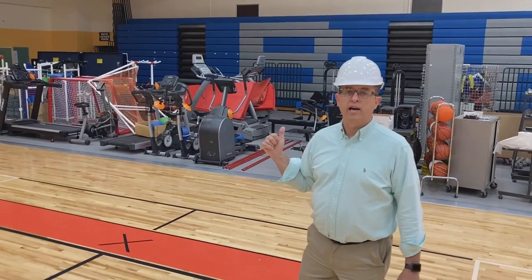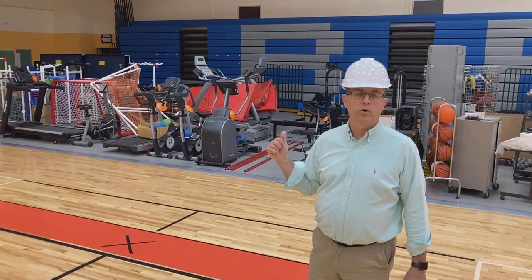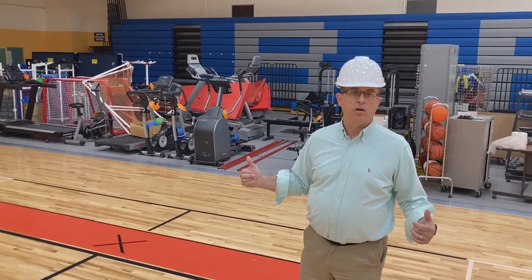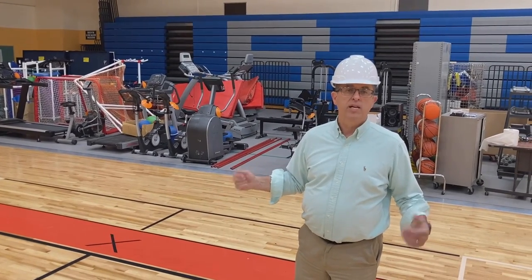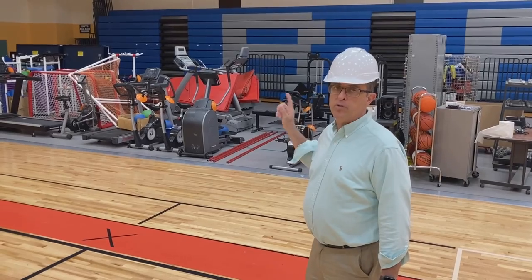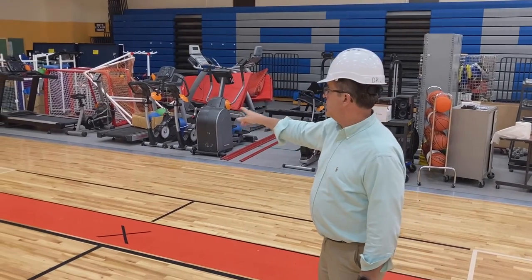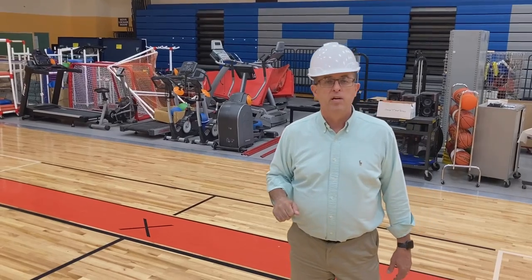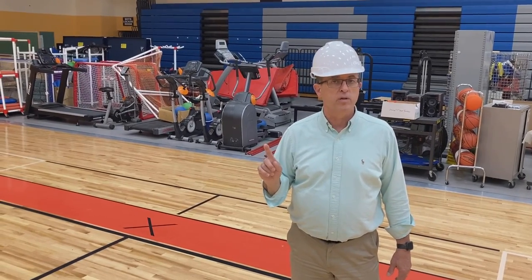Behind me we have the existing locker rooms — boy and girl locker rooms — and they are huge. We're going to scale those locker rooms down to a reasonable size, and behind that we're going to make two health classrooms and then a fitness center. You can see we have a lot of fitness equipment. We're going to try to bring this place up into 21st century learning.